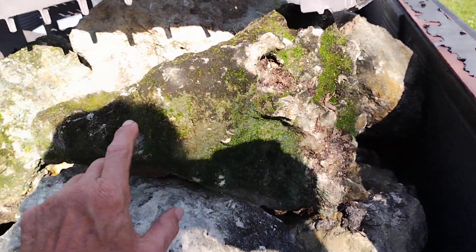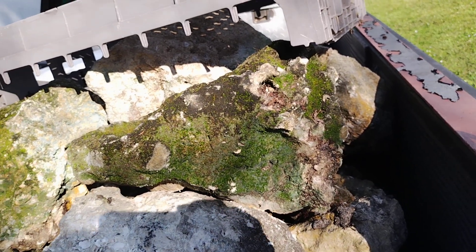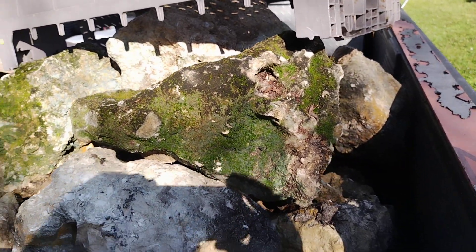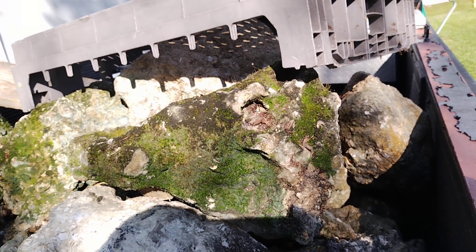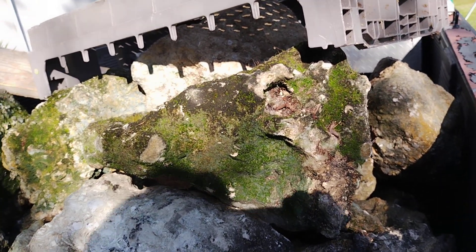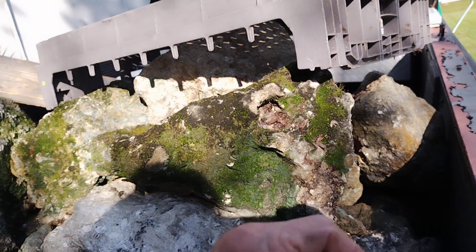This is a pretty cool rock here because it's got like an eye hole there — it kind of looks like a horse head a little bit. I don't know if you can see that. I was thinking about putting some kind of glass eye in there. I think I got one somewhere.